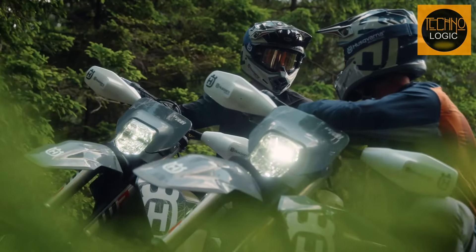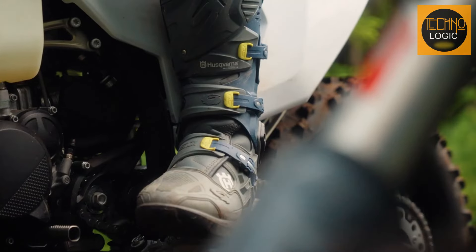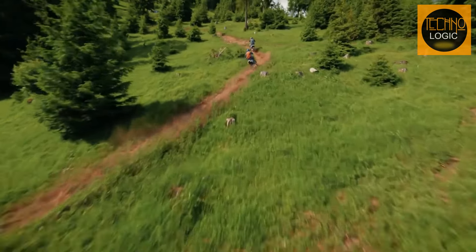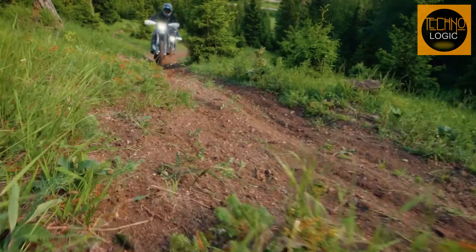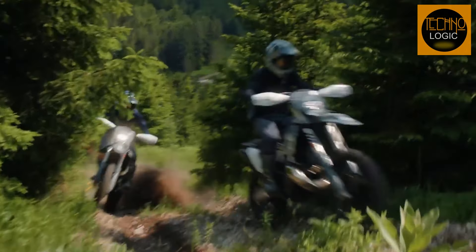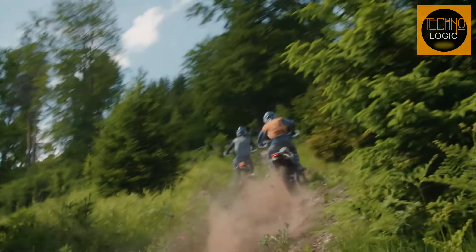To sum it up, the 2024 Husqvarna TE 300 Pro is the enduro bike we've all been waiting for. It's a blend of innovation, performance, and sheer excitement that sets a new benchmark in the world of off-road riding. This bike isn't just ready for the future — it's ready to create it.